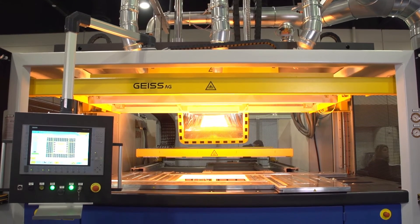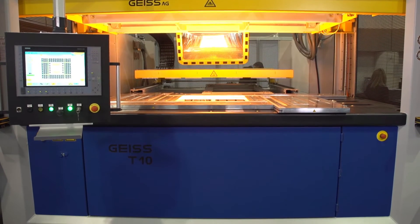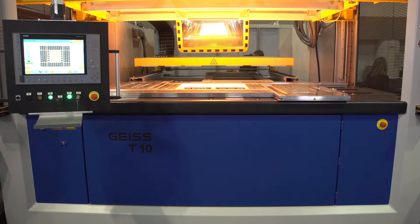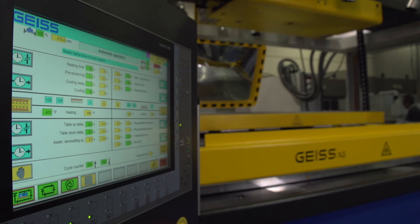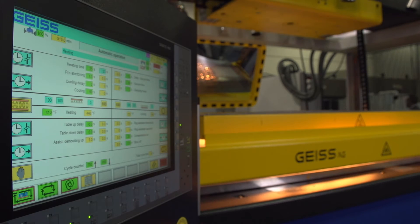At GAIS, our motto is one step ahead. An advantage that we have is that the flexibility and the features that we offer with our machine allow us to serve many, many markets: aerospace, automotive, consumer products, medical, and the list goes on.